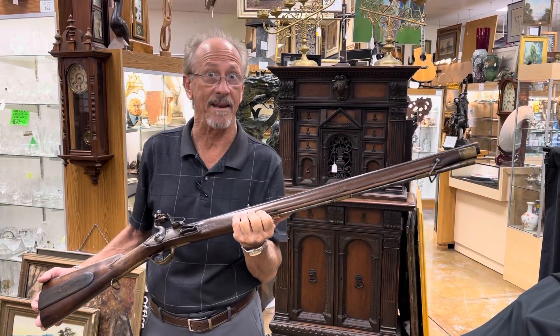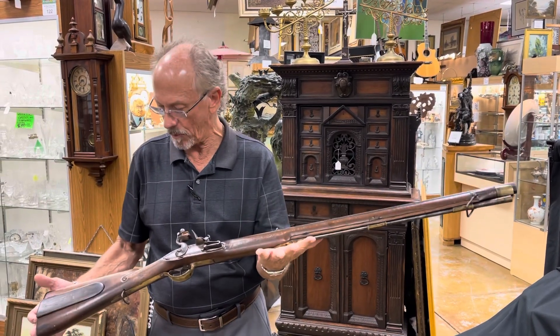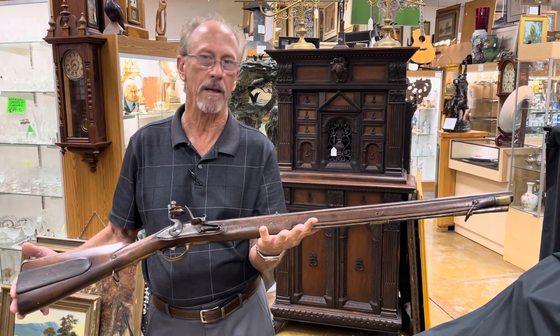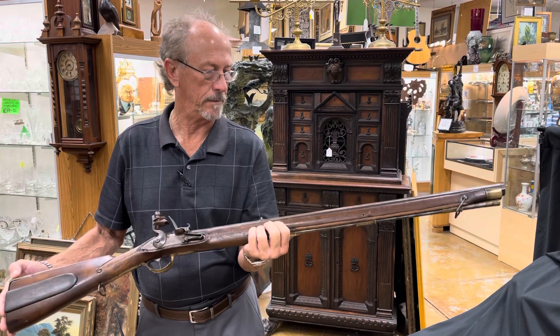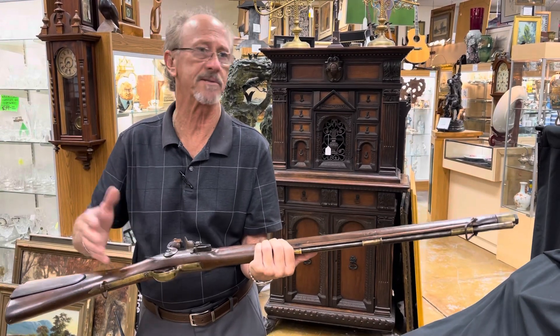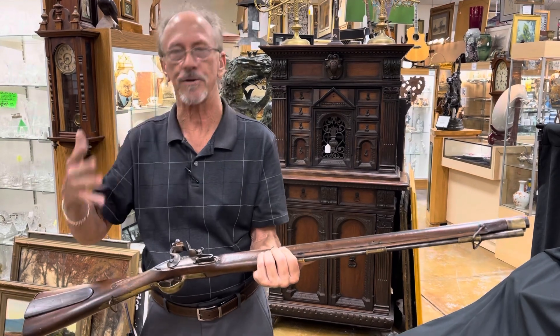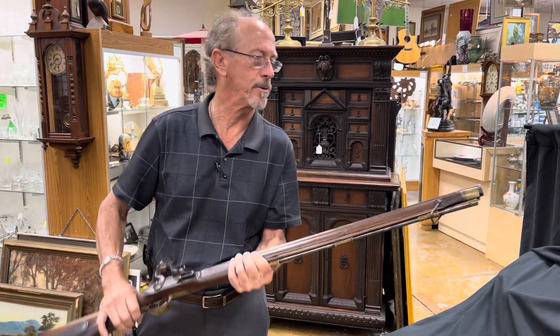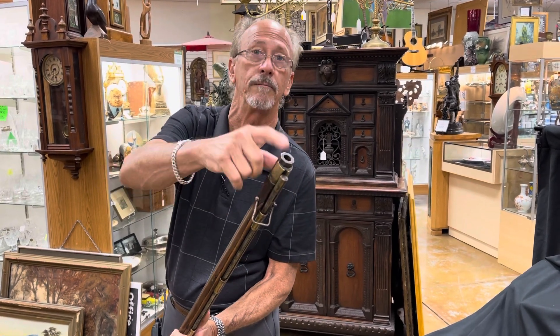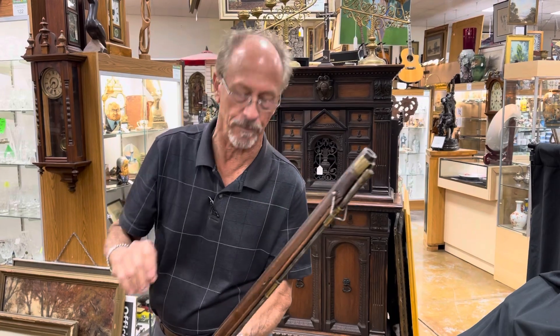Hi, welcome back to Gannon's Antiques. Today I want to show you an early 18th century Jaeger rifle. It was a German patterned rifle, used extensively in Germany. Professional hunters, or Jaegers, would use them. Large bore for a lot of knockdown power for hunting boars, and it's rifled.